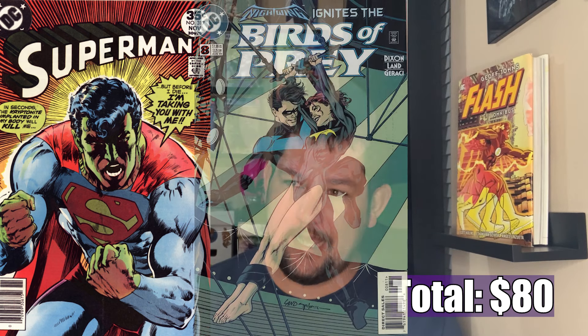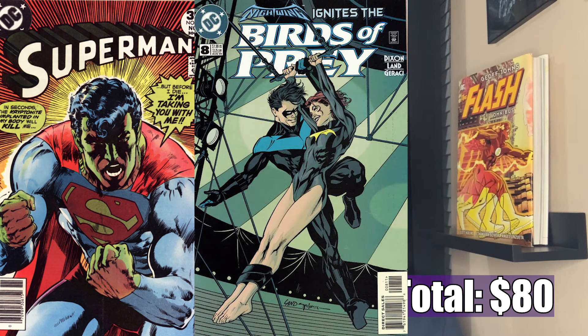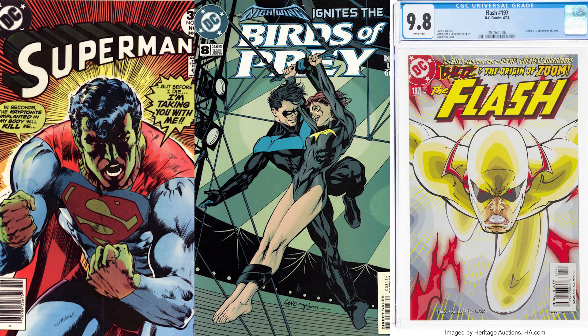On Sunday I came to the con for a specific reason, but as I was walking I was also looking at all the vendors over the weekend — looking at the walls, looking through the long boxes. I was looking for a Superman 317, a Birds of Prey 8, a 9.8 copy of Flash number 197 — the first Zoom — and a couple other DC and Batman related books as well.